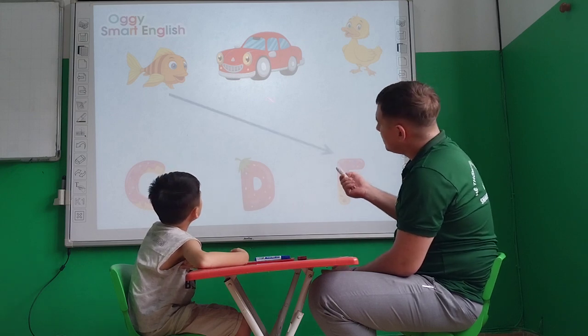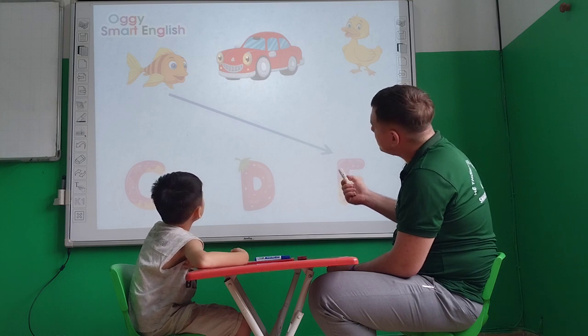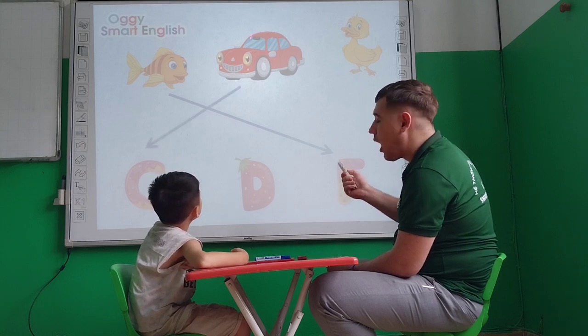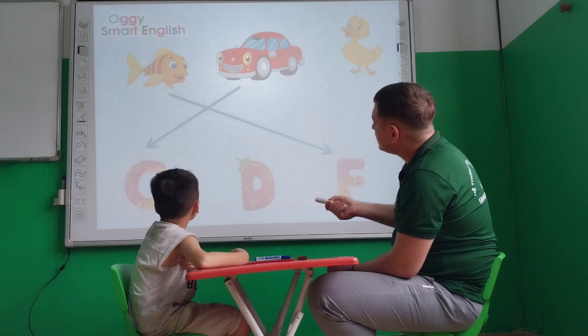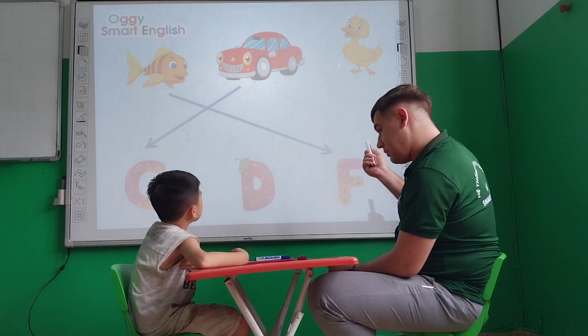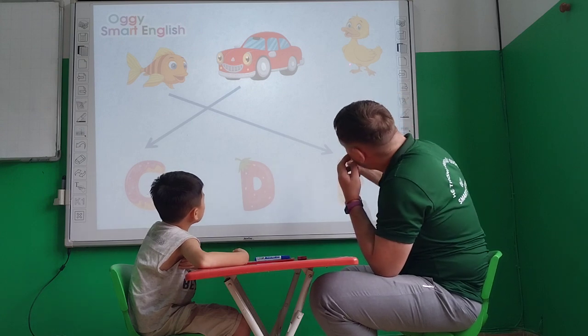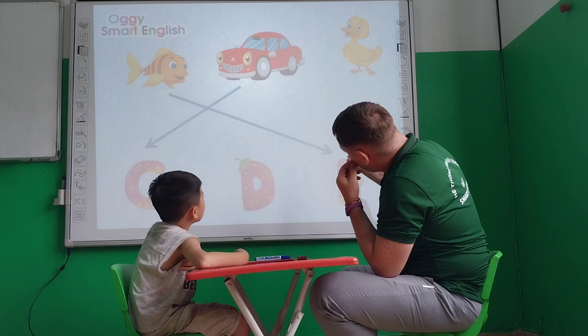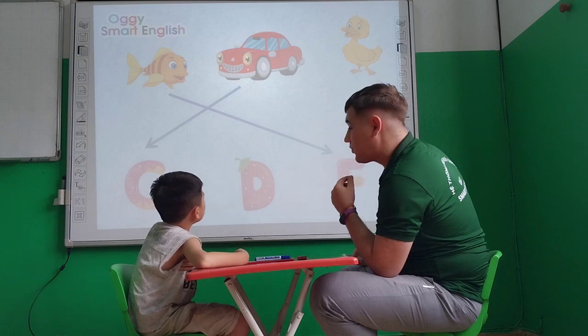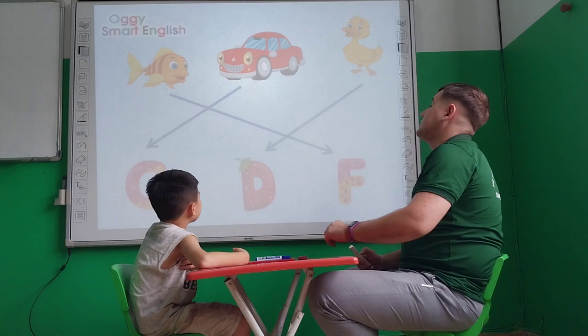What is it? C. Letter C, but what is it? Car. Yes, and letter C. Okay, Ben, tell me, what is it? What animal is it? It's a duck. Duck. Tell me, what letter for the duck? D. Very nice.